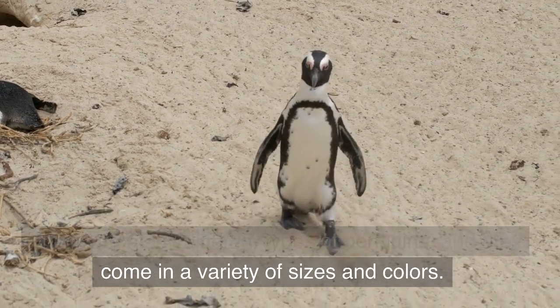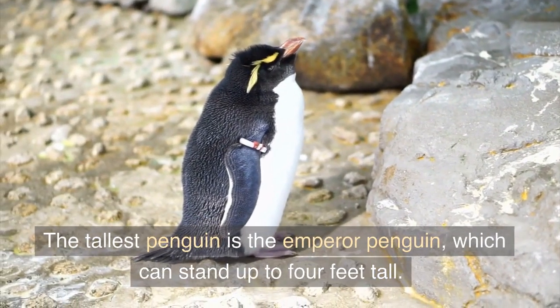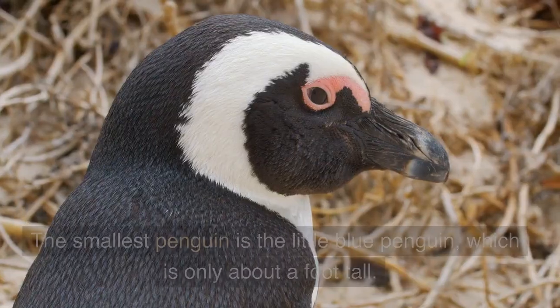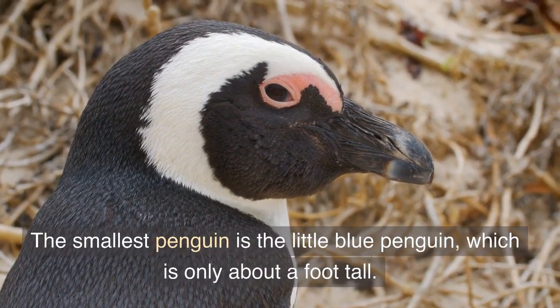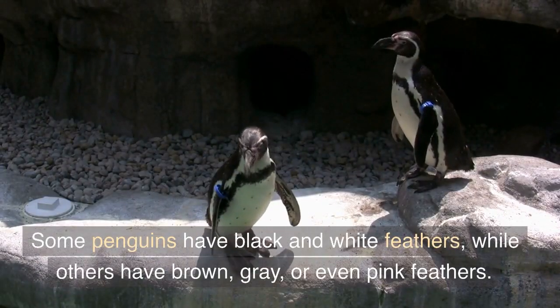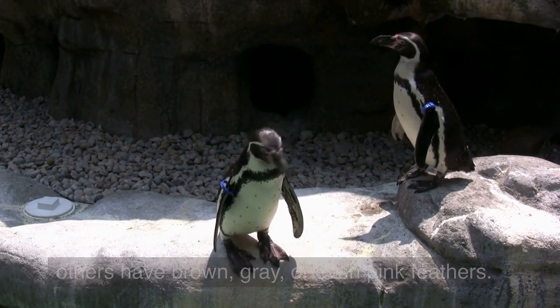There are many different types of penguins, and they come in a variety of sizes and colors. The tallest penguin is the emperor penguin, which can stand up to four feet tall. The smallest penguin is the little blue penguin, which is only about a foot tall. Some penguins have black and white feathers, while others have brown, gray, or even pink feathers.